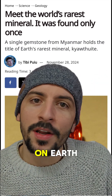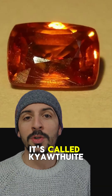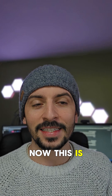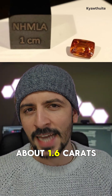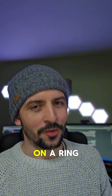We found the rarest mineral on earth and it's so rare we only have a sample size of one. It's called chathuite and it was found in the Mogok region of Myanmar. Chathuite is a translucent orangey-red gemstone about 1.6 carats in size, so it's not overly huge but it's big enough to put on a ring.